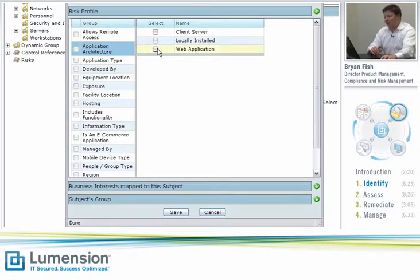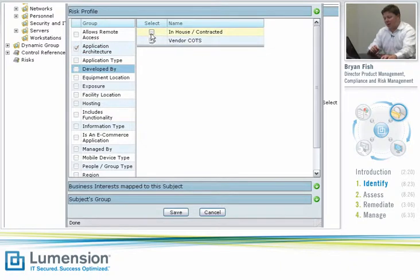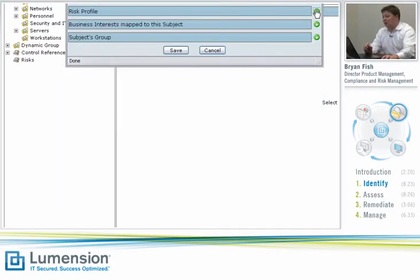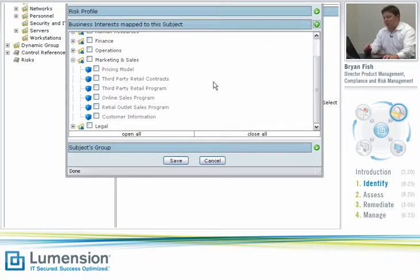Inside of Lumention Risk Manager, you build that risk profile by asserting individual attributes, each one of which tells us a little bit of information about that application. For example, the application architecture is a web app, it was developed in-house, and from an exposure standpoint it faces the outside world. That list of attributes can be expanded to model any unique situations in your particular environment. I also want to go in and set which business interests apply to this application — in this case, this application contains customer information — so we know that if there's a security breach on that application, it could potentially affect the confidentiality of that customer information.